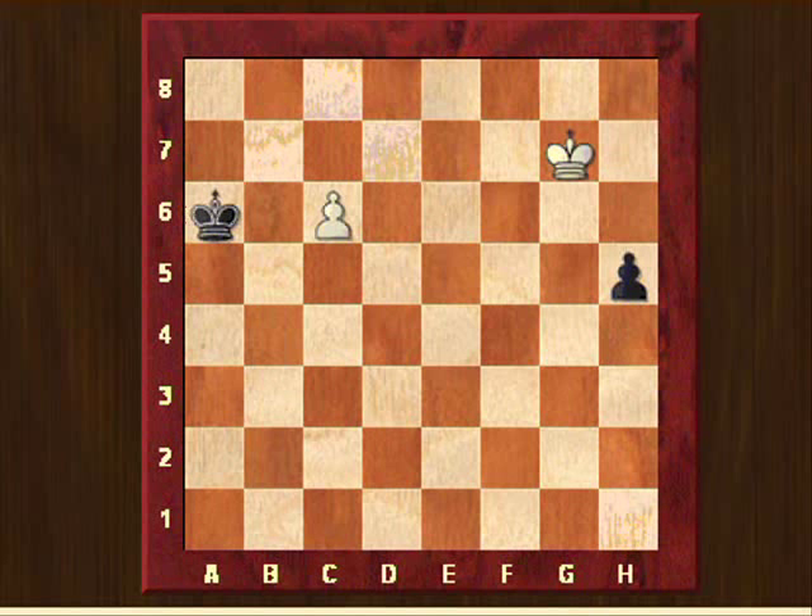Let's go back to the initial position: king to g7. Now what if black doesn't try to promote immediately but tries to catch the c6 pawn first by moving king to b6? In that case white continues with king f6, and if black captures the pawn, king to g5 — the white king captures the black pawn after h4, king takes h4 — it's a draw.